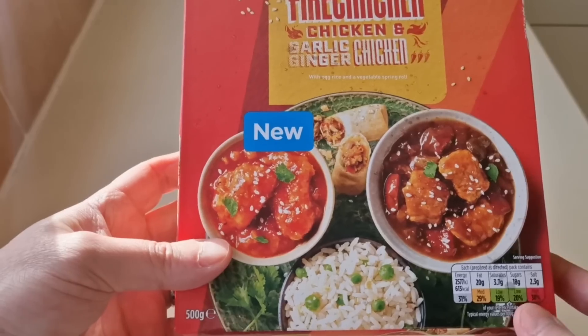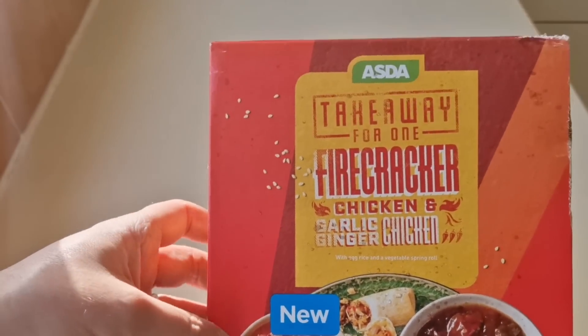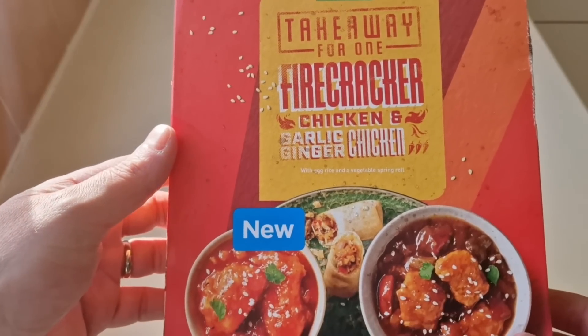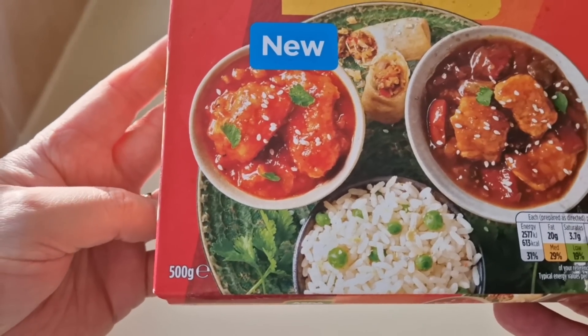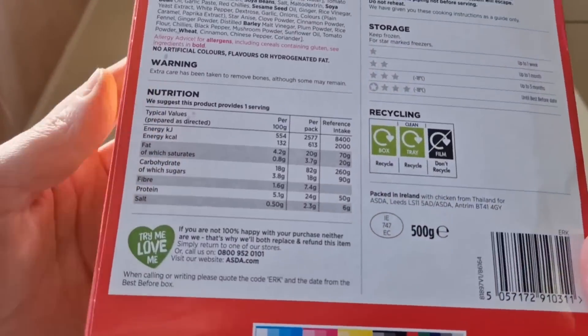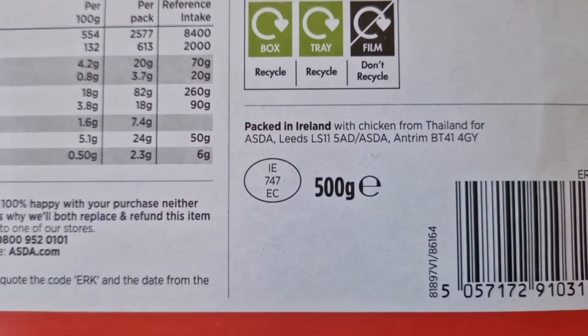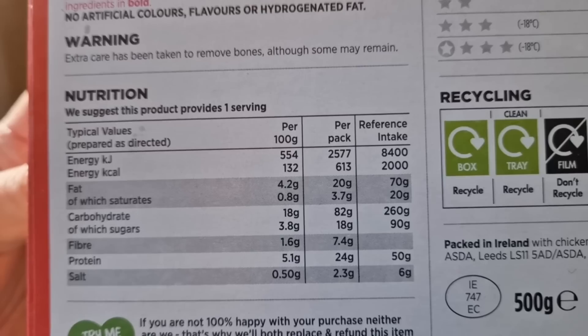It was £2.50 - yeah, £2.50 for a Takeaway for One. It's 500 grams. Let's have a look at the box. Like I say, I did that curry one - it'll be in one of my playlists and I will put a link in the description. It's 500 grams, and if it's anything like the other one, the other one was a good one. So there's a little IE sticker on it there.